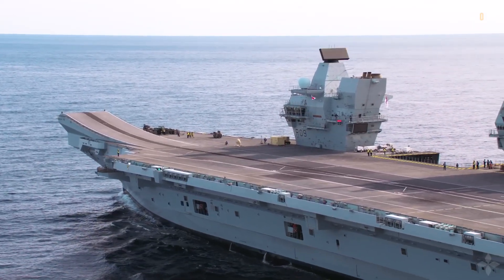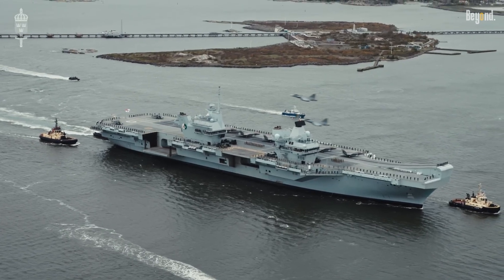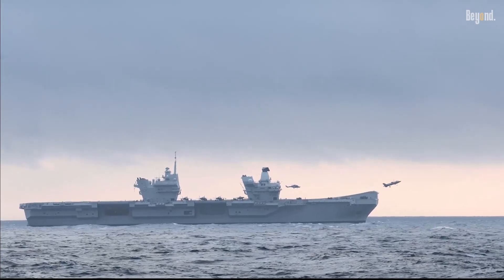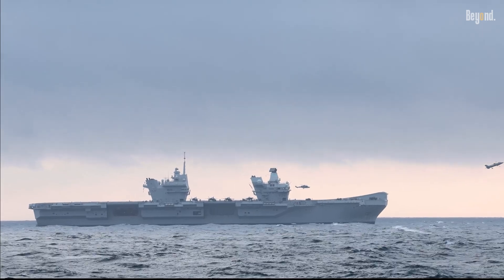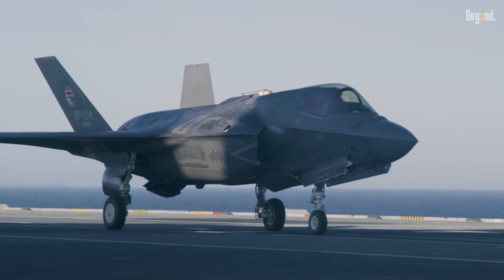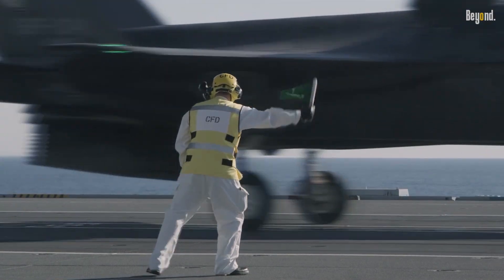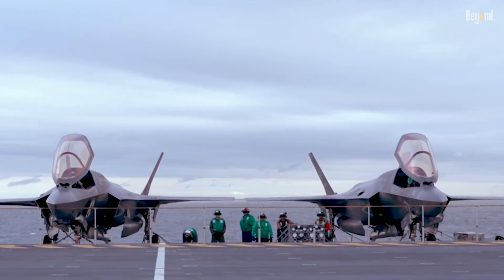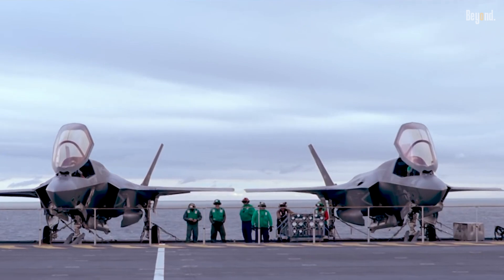The Queen Elizabeth-class aircraft carriers are often underestimated, yet they represent a leap in naval power through their amazing capability. These 65,000-ton vessels are the largest warships ever built for the Royal Navy, equipped to deploy up to 40 F-35B stealth fighters and Merlin helicopters for missions ranging from precision strikes to anti-submarine warfare.